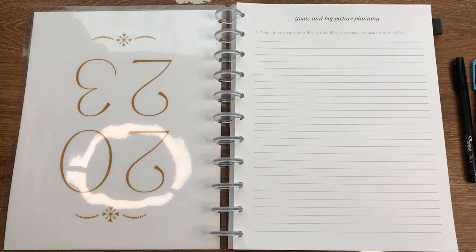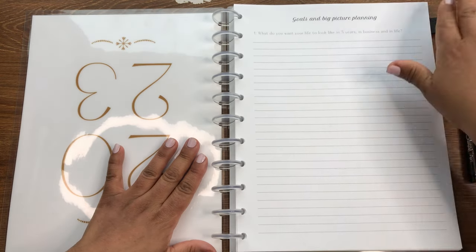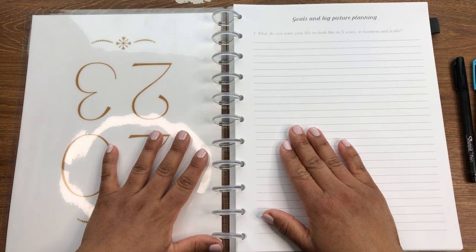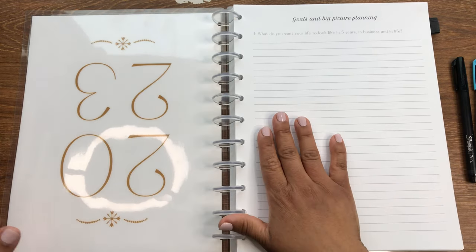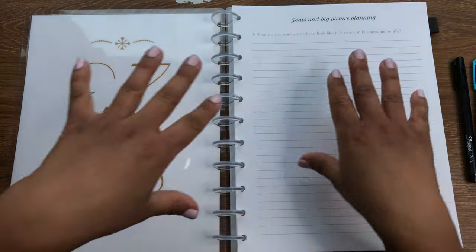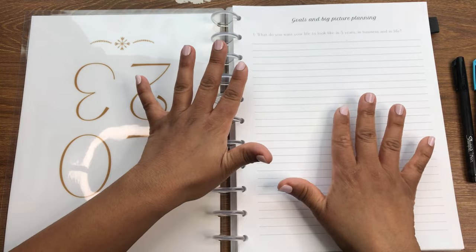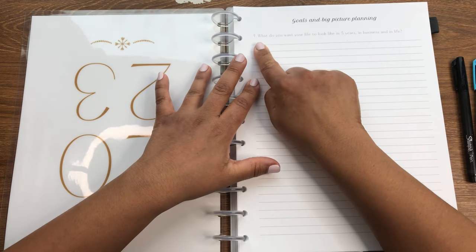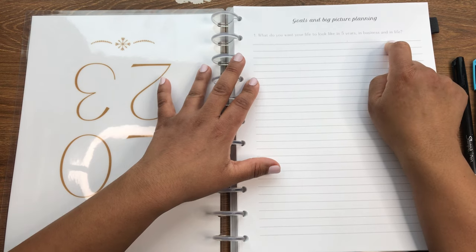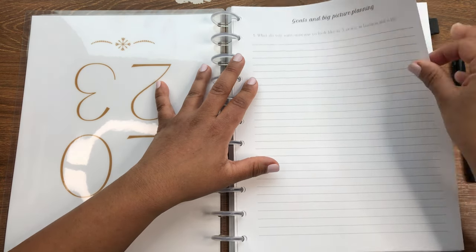Okay, we are back and we're going to talk about goals and big picture planning — I'm super excited. When you first open up your Online Biz Mom Work and Life Planner, you have goals and big picture planning as your very first section, and it says: what do you want your life to look like in five years — in business and in life.